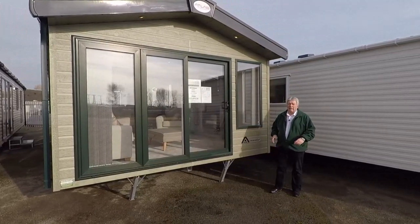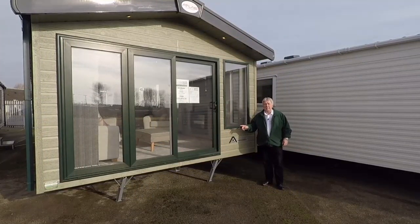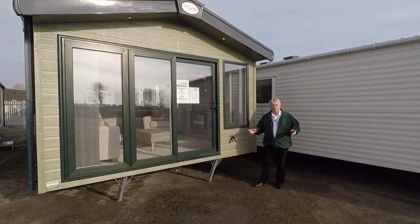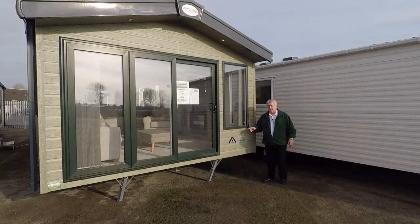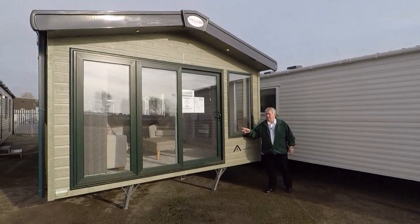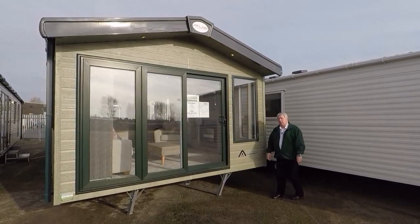Hello, welcome to Bridlington Caravan Centre and a brief overview of this luxurious 2018 Atlas Image. This two-bedroom model is 41 foot by 12 foot 6 wide, has a pre-galvanised chassis and comes with energy-efficient CanXL cladding. It also has UPVC double glazing with patio doors and full central heating. Come and have a look inside.